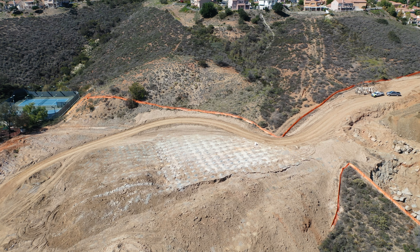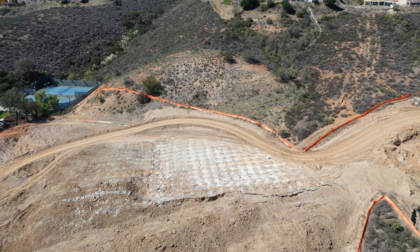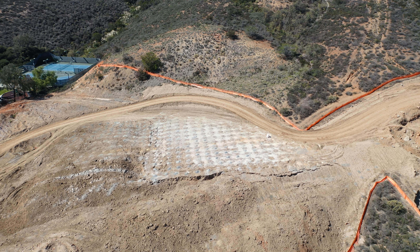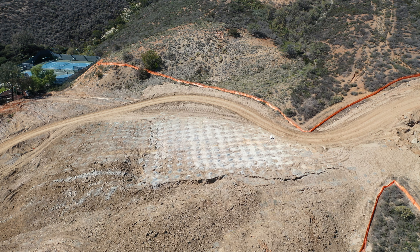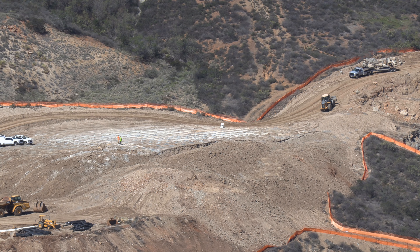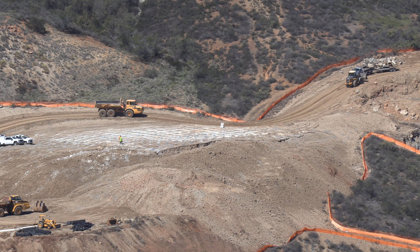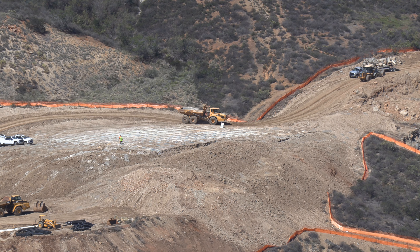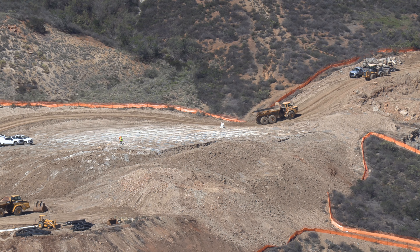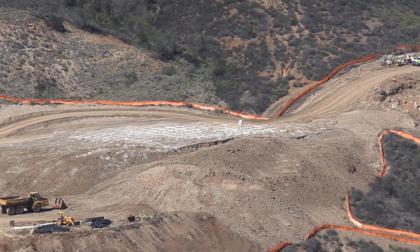This is a site where they have injected dynamite and soon they are going to explode it, like the site on the left. Because this was a hard rock bed, they couldn't level the ground with normal bulldozers and other equipment, so they had to use dynamite. Here you can see workers inspecting the site, making sure all the trigger wires or ignition wires for the dynamite pumped under the ground are ready to go.